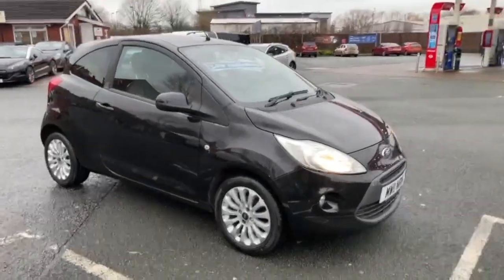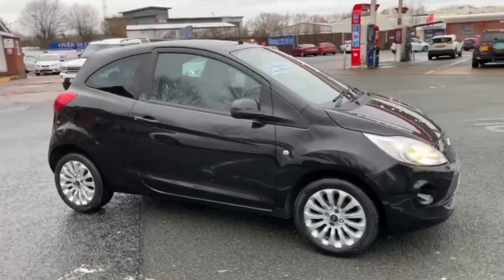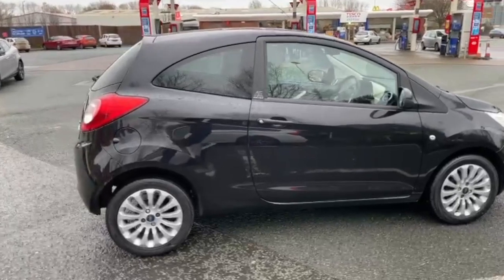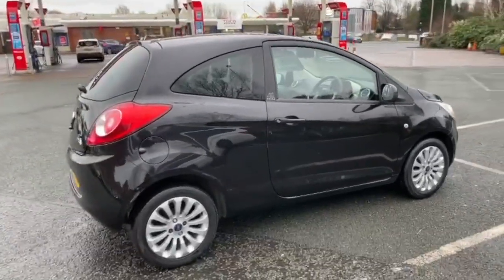I'll start the video off with just a slow walk around the outside. If I do see anything on the pavement that I feel I should point out to you, I'll be honest enough to do so. But I can assure you, inside and outside the car is in excellent condition.